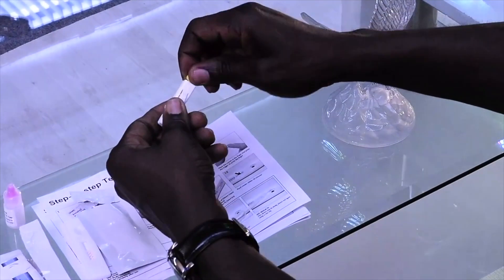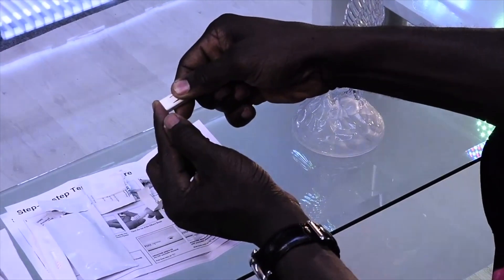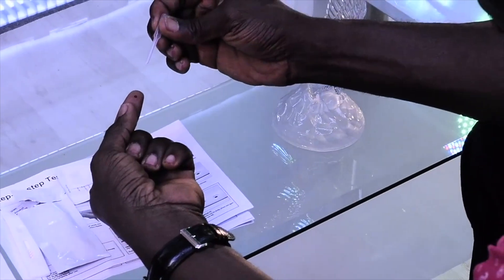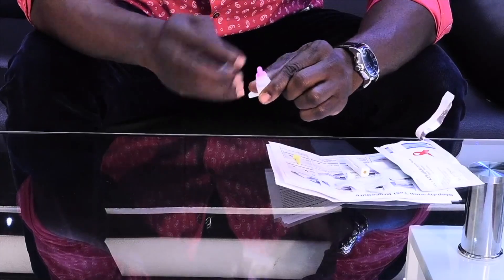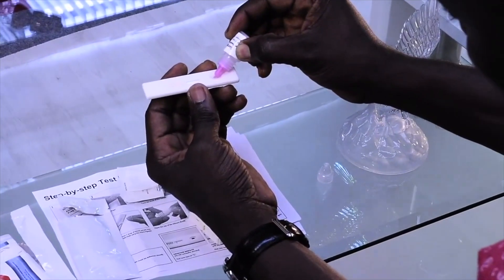Step 3: With the included safety lancet needle, get the blood out from the finger. If possible, squeeze the finger for more blood. The tube included is to take the blood out and drop it into the testing device. If any other device is needed, like catalyst fluid, then add a few drops into the same point.